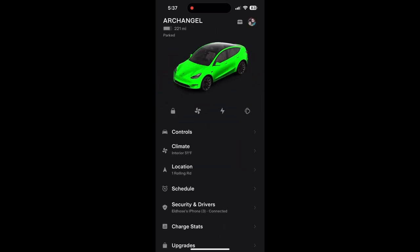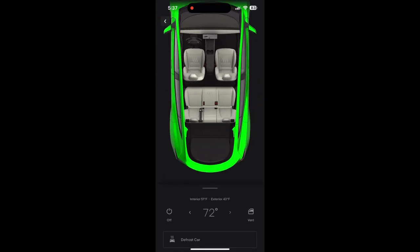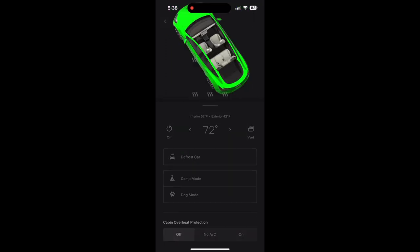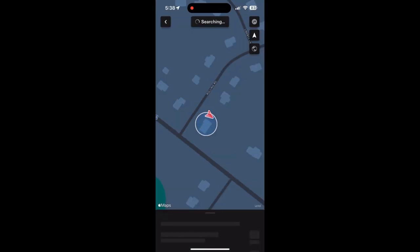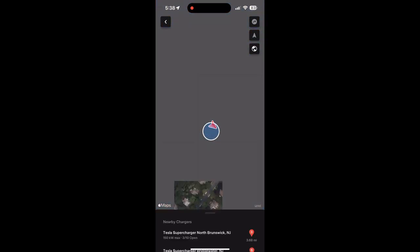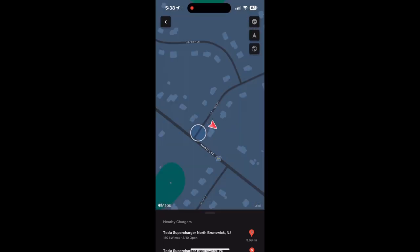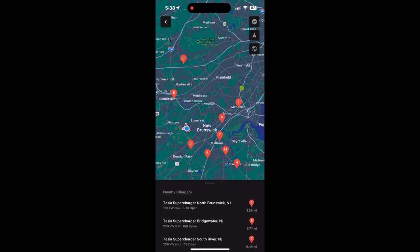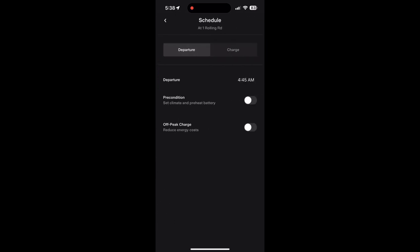Under Controls you can adjust your thermostat, defrost your car, use Camp Mode, Dog Mode, and overheat protection — you can turn those on or off. You can also find your vehicle location with a satellite view. From the bottom, you can see all supercharging locations near your home or current location. My car is at home, so it shows the closest supercharger. You can also schedule departure and schedule charging time.